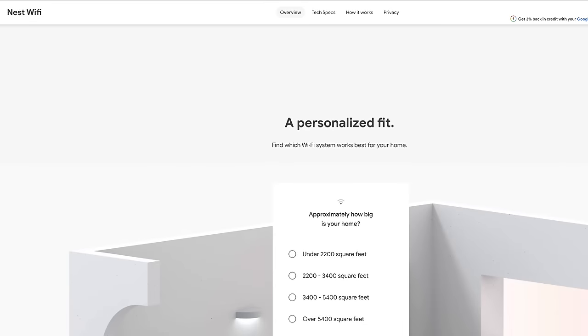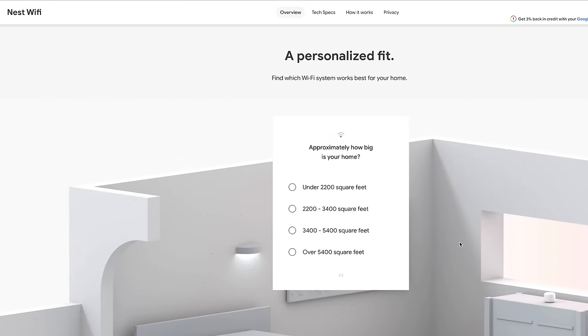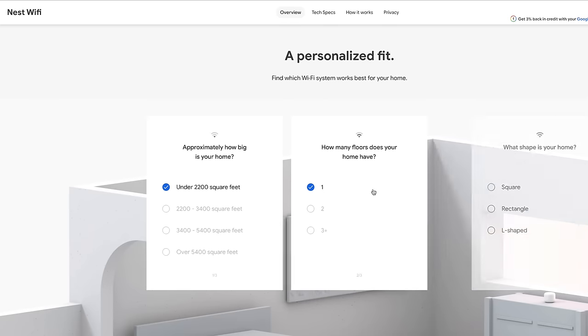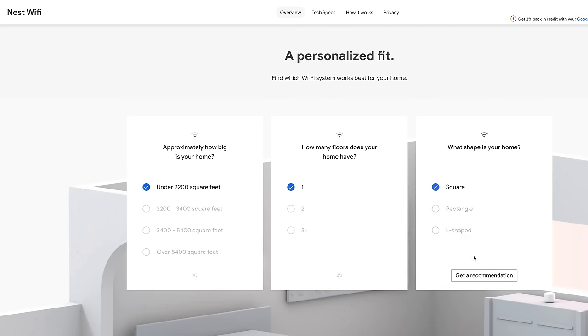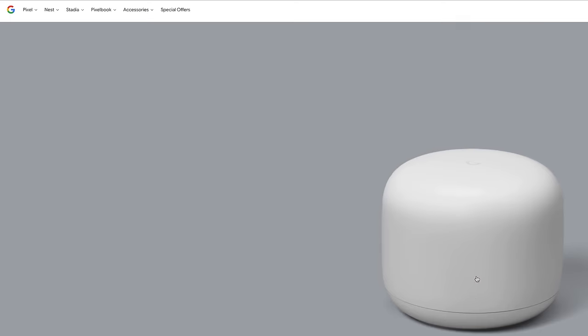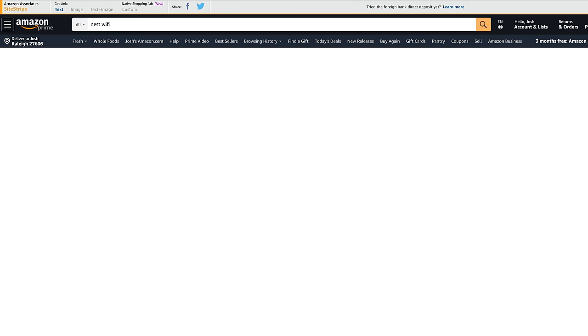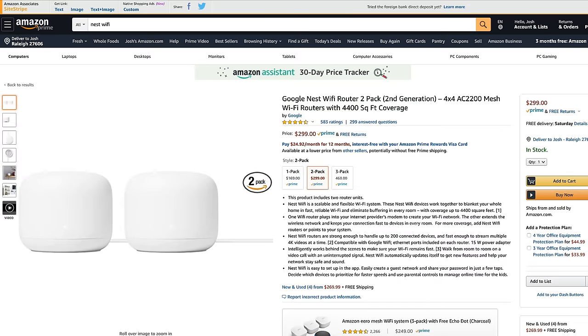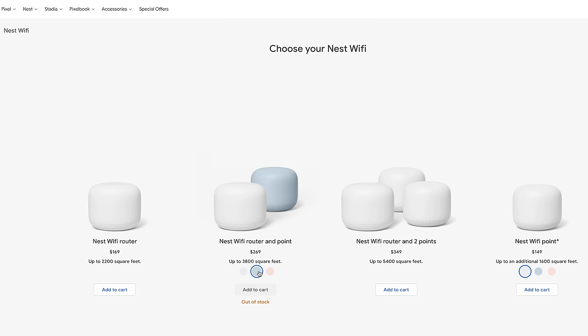How many should you get? I'd use Google's tool on their website to help determine that, and do keep in mind that depending on the build of your house — how many stories, the building materials, how open the floor plan is — all of those can factor into how many points and routers you may need. If you don't care about the Nest Wi-Fi points and their Google Assistant functionality and just want Wi-Fi routers, Google does sell a two-pack of the routers on Amazon that I'll link below. The Nest Wi-Fi system starts at $169 US dollars and is available in various colors and configurations on Google's website and at major retailers.